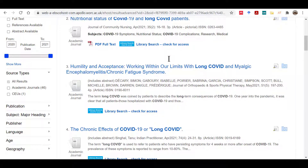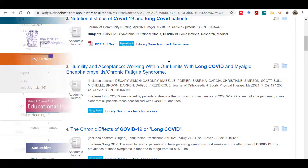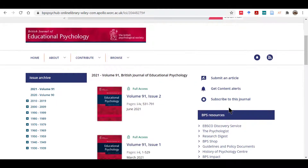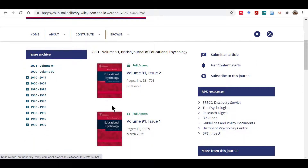Let's look at some journals to understand how they work. This is the British Journal of Educational Psychology. We can access this journal subscription through the Wiley Publishers website. Academic journals are usually published in volumes — we can see a list of all volumes here.